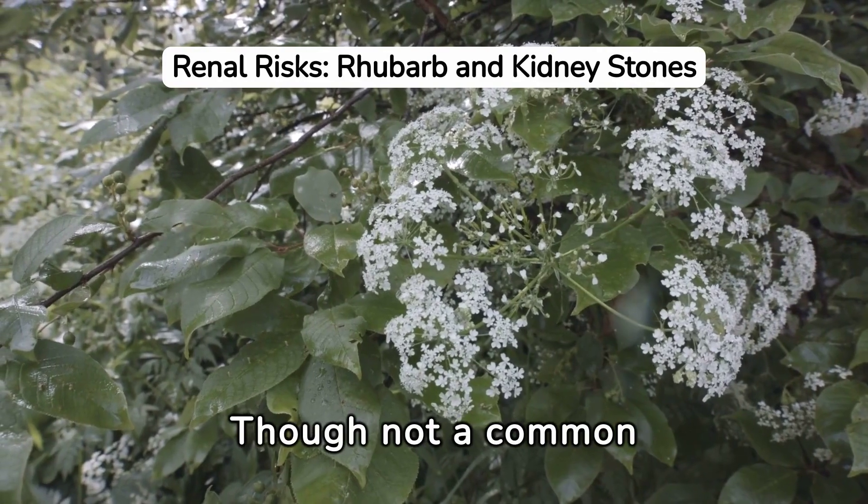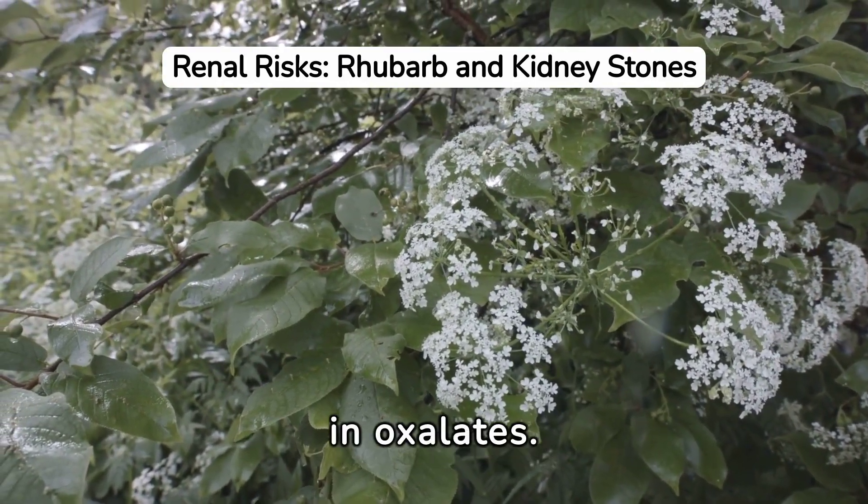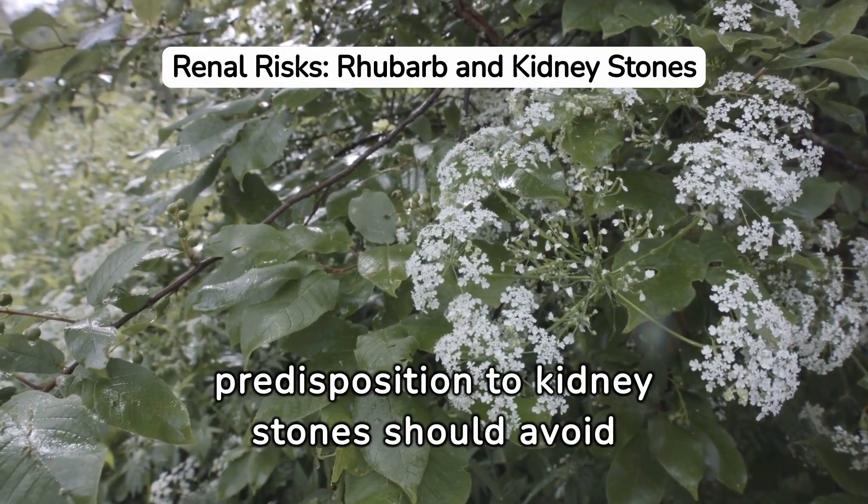The seventh is rhubarb. Though not a common food, it's very high in oxalates. Those with a predisposition to kidney stones should avoid it, particularly in large servings.